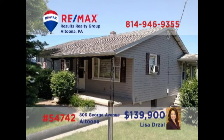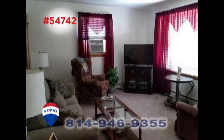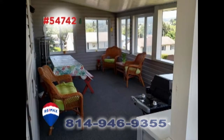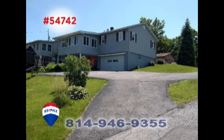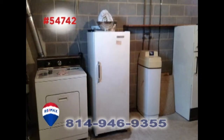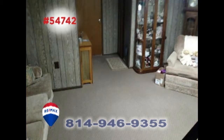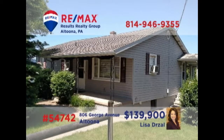Lisa Drossel welcomes you to this single-story home in a friendly Altoona neighborhood. The living room is sunny and warm thanks to the large picture window. The eat-in kitchen is spacious and ready for any size meal. Relax on the partially enclosed porch and look out over the backyard, or get caught up on the laundry with a washer and dryer included. Three bedrooms and a lower-level family room too. Contact Lisa to schedule a personal tour.